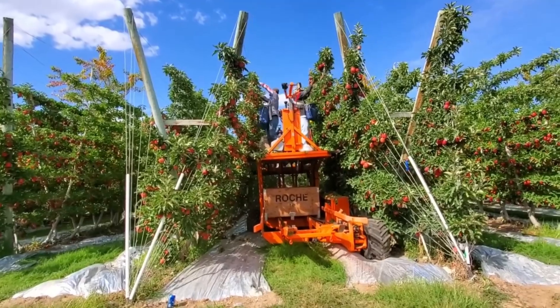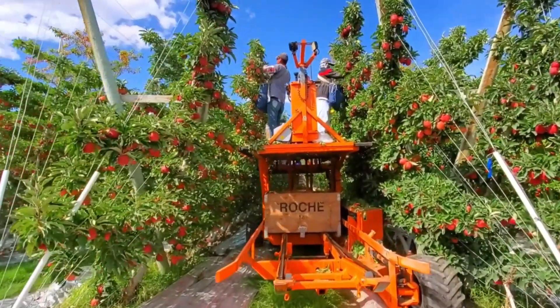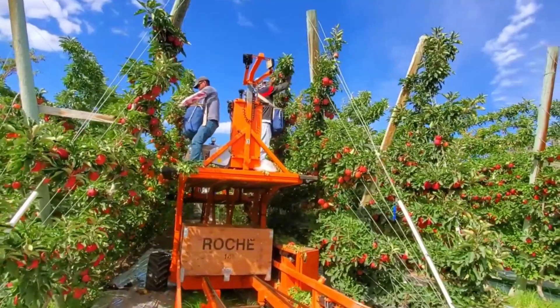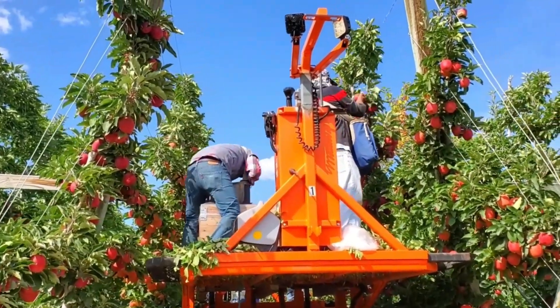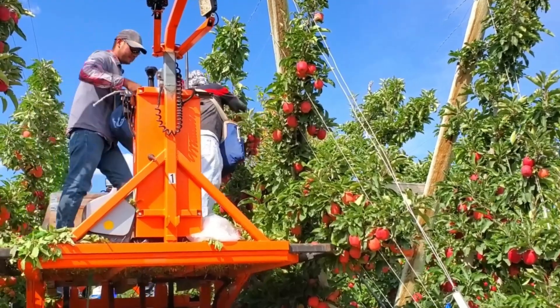However, not all apples are harvested by machine. The finest apples — the ones that meet the strictest standards — are still hand-picked. Skilled workers carefully select each apple, ensuring that it is ripe and of the correct size and color. A trained farmer can hand-pick up to 1,200 apples a day.